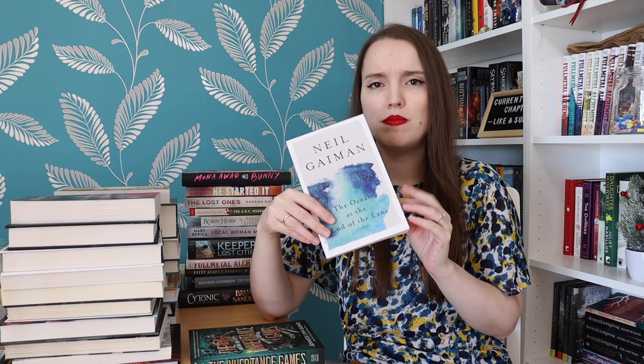The Ocean at the End of the Lane by Neil Gaiman — this is a very short book. I've read some Neil Gaiman and enjoyed everything by him, some more, some less. I'm really intrigued about this one. I started the audiobook once but the physical book will be better for me since it's a little confusing. This is about a man who goes back to his childhood home to attend a funeral and there are weird things happening — maybe magic, maybe paranormal, maybe it's just in his mind.